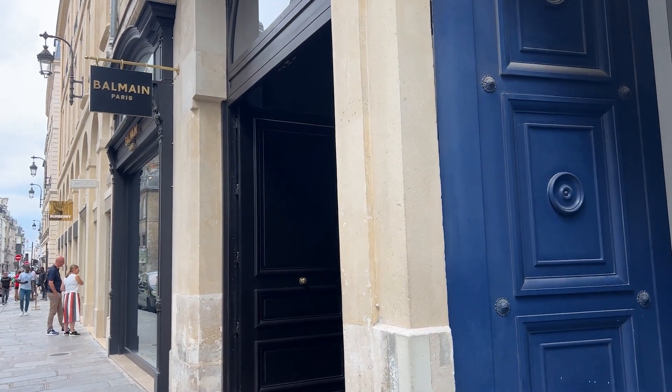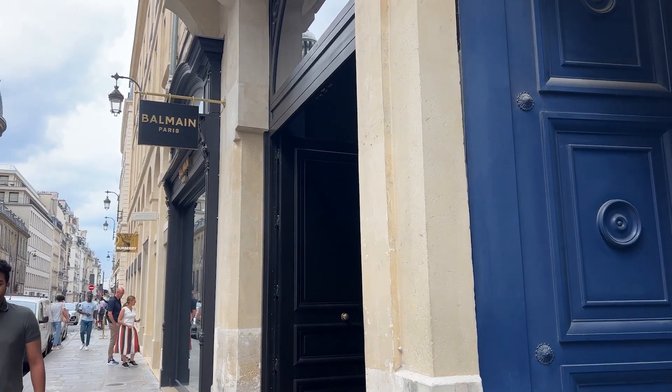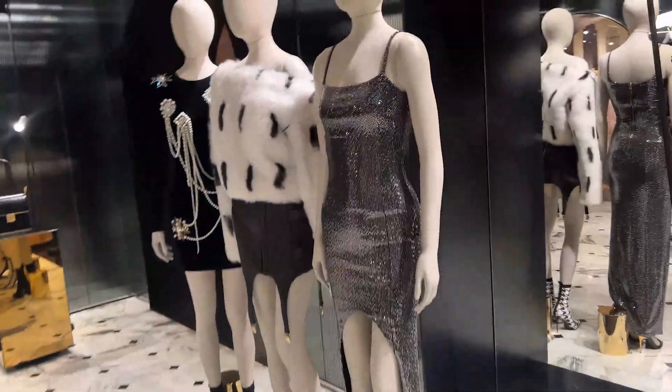I'm going to try on a few pieces at Balmain, Paris, and see what you think of them. Welcome to Balmain in Paris.